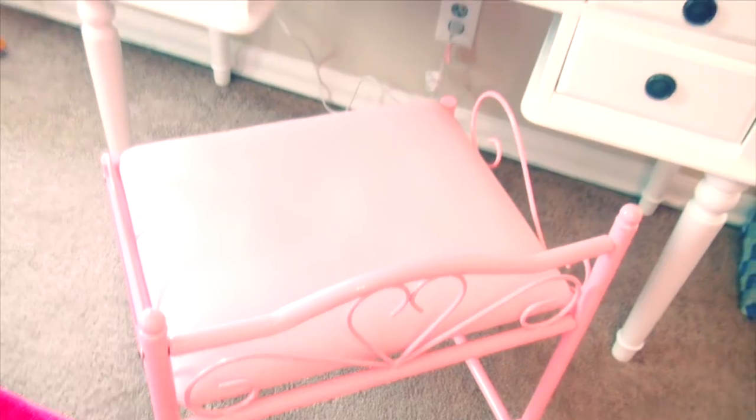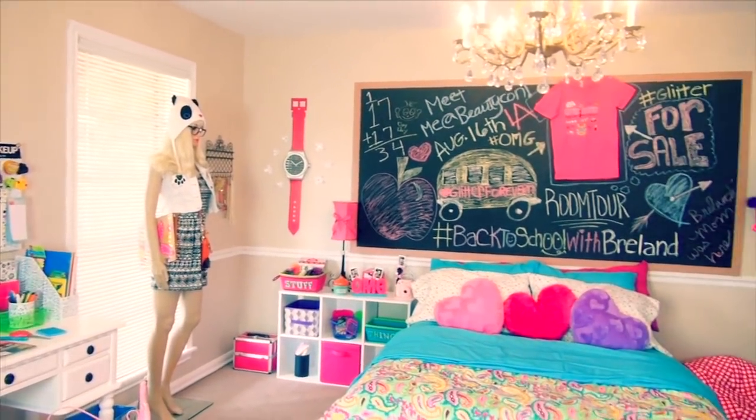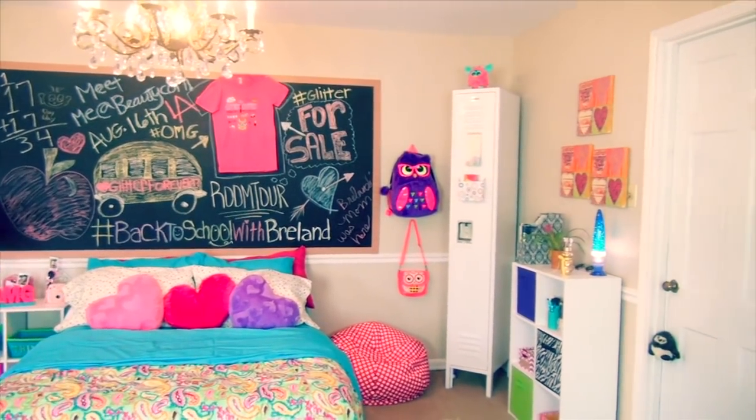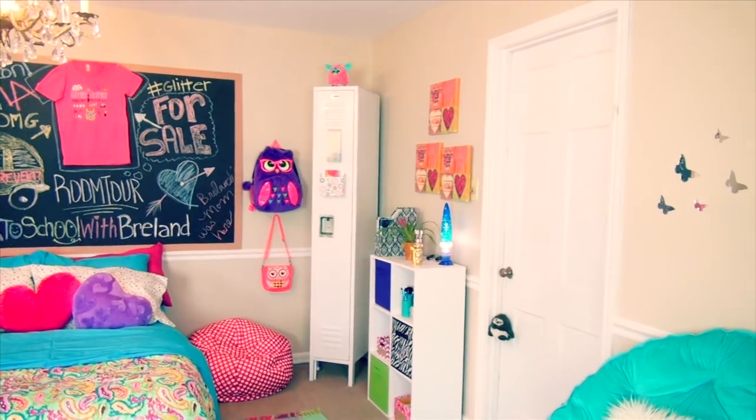Last but not least, I'm using my pink vanity chair with hearts on it as my desk chair. That is all for my huge back to school bedroom tour! Stay tuned for more hashtag BackToSchoolWithBreland videos. I really hope y'all enjoyed it — make sure you give this video a big thumbs up for even more room tours. Let me know in the comments what you thought, and thank you all so much for watching. Have a glitterful day, bye!